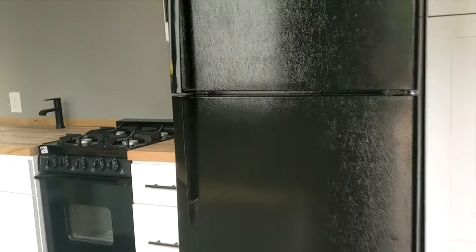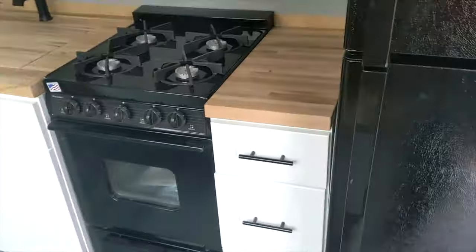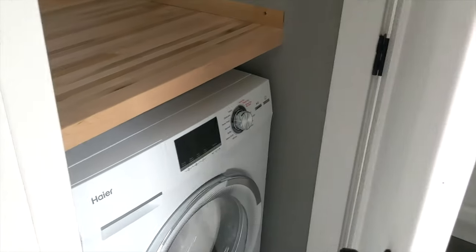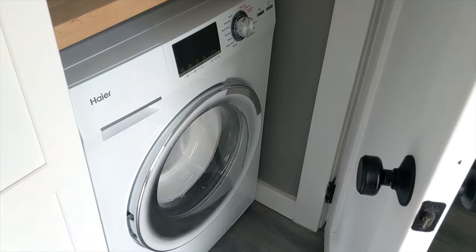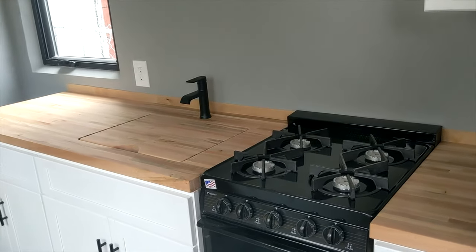We have all the appliances you would need for the kitchen — refrigerator, oven — and even an all-in-one washer/dryer. There's also some extra storage and counter space.